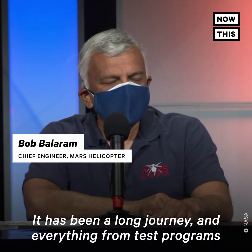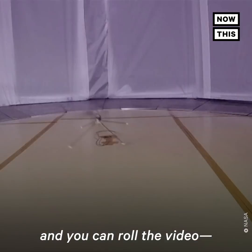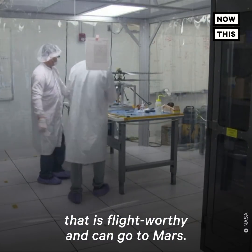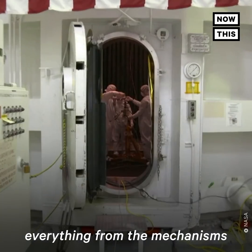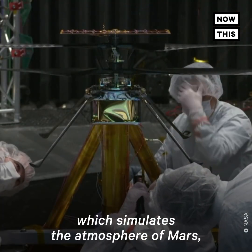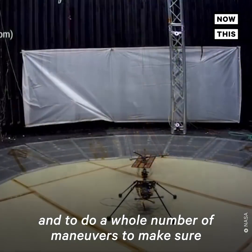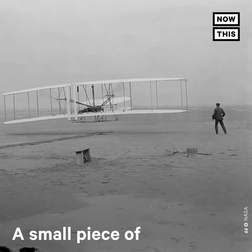It has been a long journey, everything from test programs that had failures in the early days, all the way culminating in actually building an Ingenuity flight model that is flight worthy and can go to Mars. We have done a lot of testing, everything from the mechanisms to going into our 25-foot space chamber, which simulates the atmosphere of Mars, where we did a number of flights to characterize the performance of the system, to understand how well it can control itself, and to do a whole number of maneuvers to make sure that we knew how this thing could fly here on Mars.